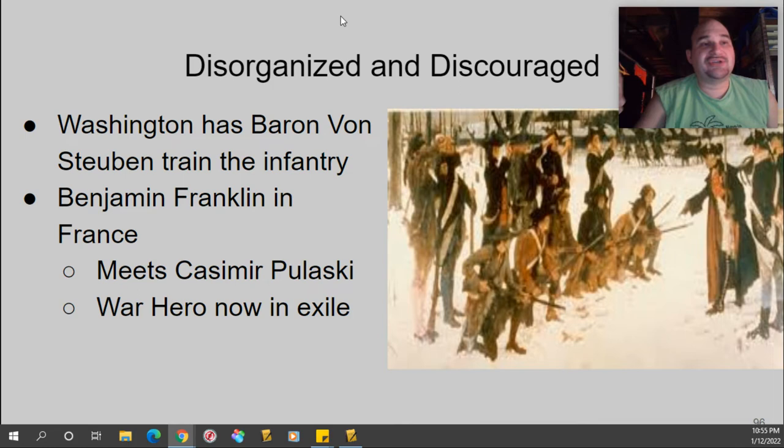Pulaski is a Polish war hero who is now in exile. I looked into it and it's not entirely clear to me why, if he's a hero, he's in exile. We know he's in France — and I could think of worse places to hang out if you have to leave home. So Franklin ends up running into him and, of course, he's trying to recruit and improve the Continental Army.